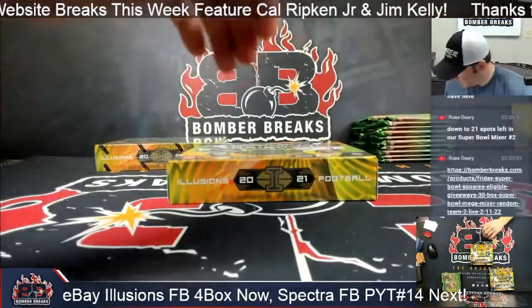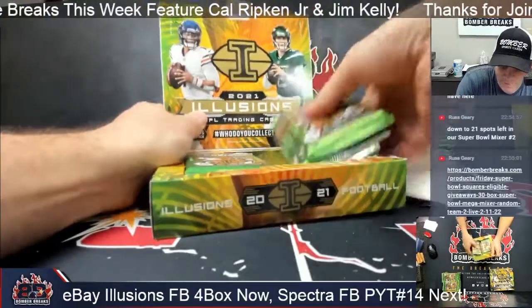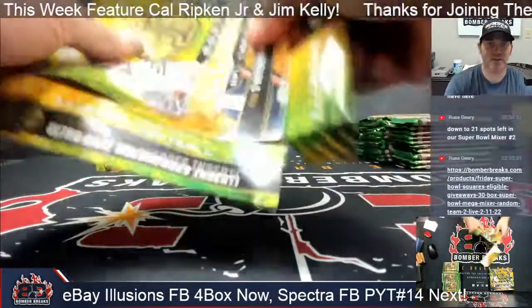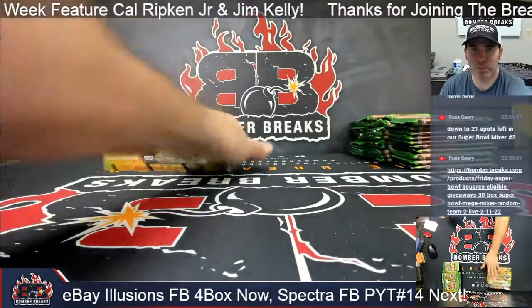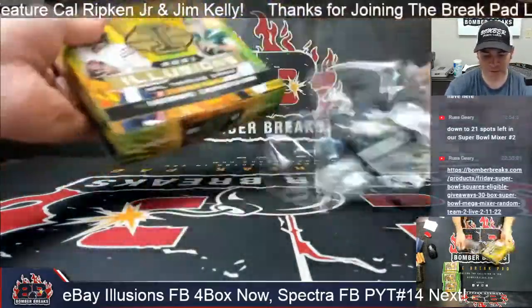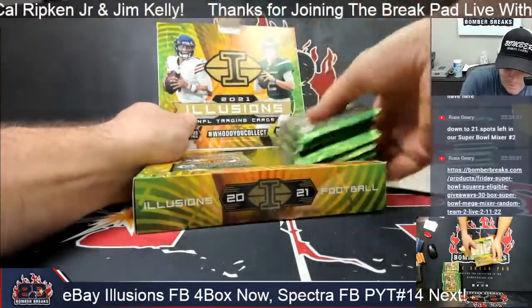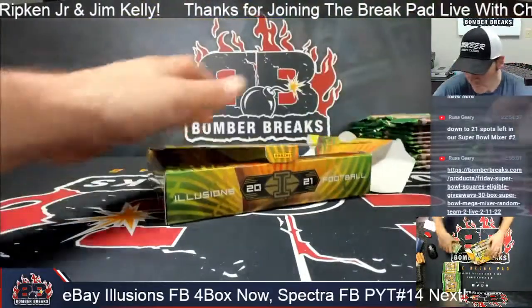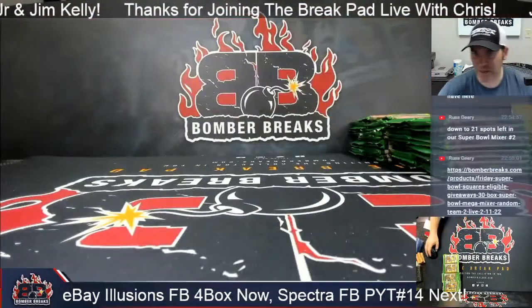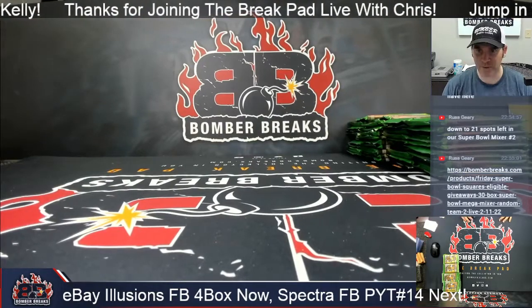We are live tomorrow, Wednesday, Thursday, Friday this week. Sunday and Monday we're pushing till Tuesday — the top Series One rip party begins Tuesday, going into Wednesday. Then breaks again Thursday. No break Super Bowl Sunday, but we will be doing our Super Bowl mega mixers on Friday. Something to definitely check out — it's going to be epic.